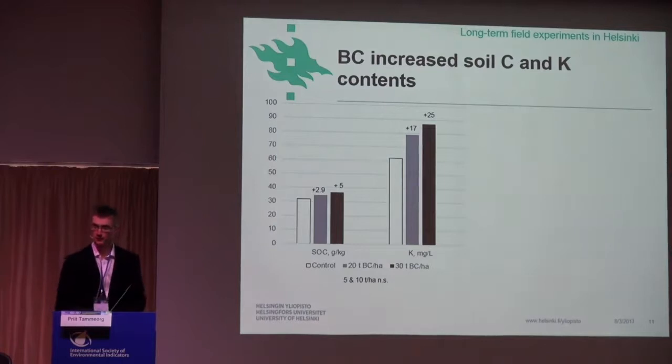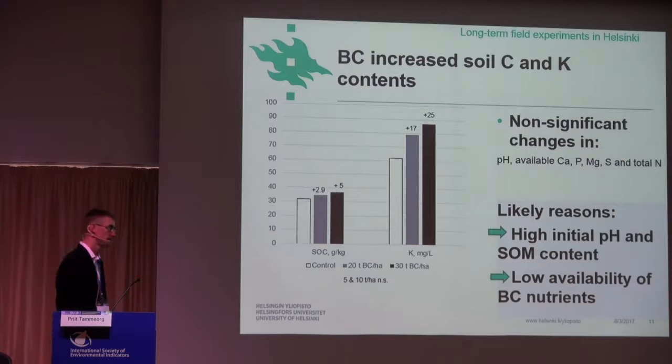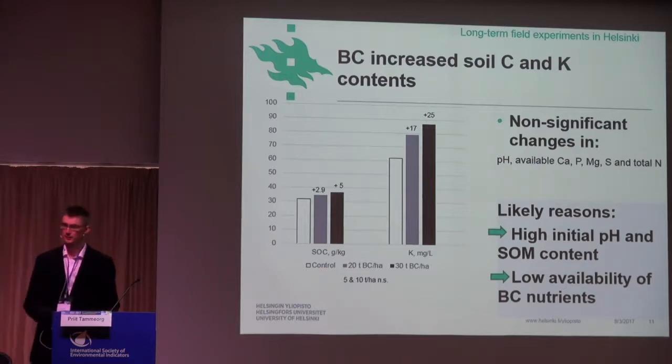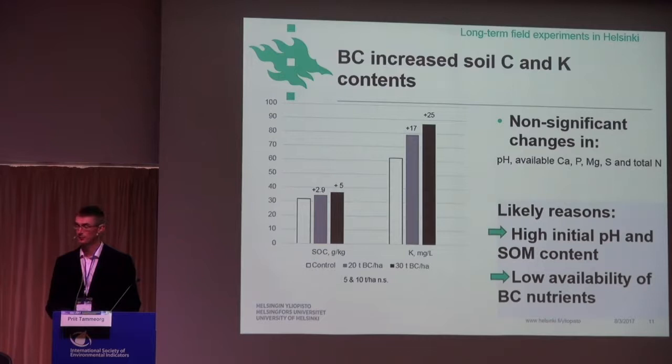A few words about the results. We found, of course, increased carbon content, but also potassium content. The nutrient effect is very much dependent on the raw material. However, the other nutrient effects were not significant, probably because of the very high initial pH — the pH was 6.4 already initially — and also very high organic matter content, about 3% carbon in the soil initially. So biochar acts similarly as artificial carbon or organic matter in soil, and thus bigger effects are to be expected in soils with less than 1% carbon.